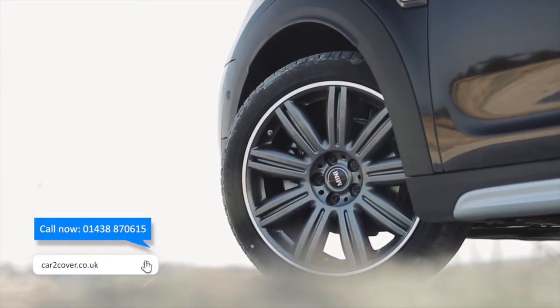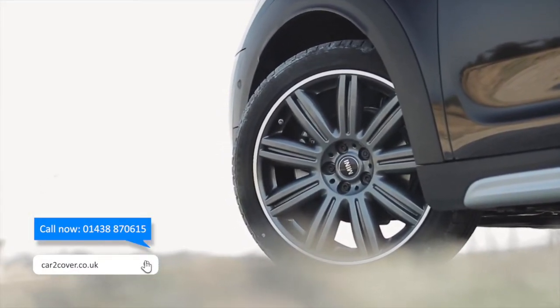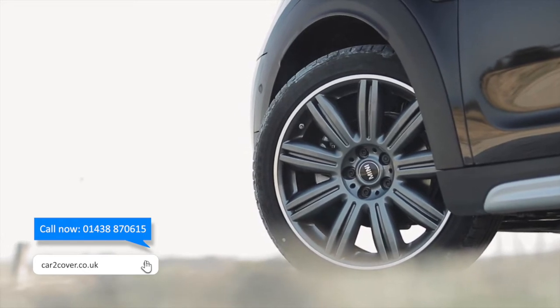Alloy wheel insurance will not only help keep your wheels in pristine condition but also help maintain your car's maximum value. If you financed or leased your vehicle, this cover can help you avoid charges for damage when you hand it back.